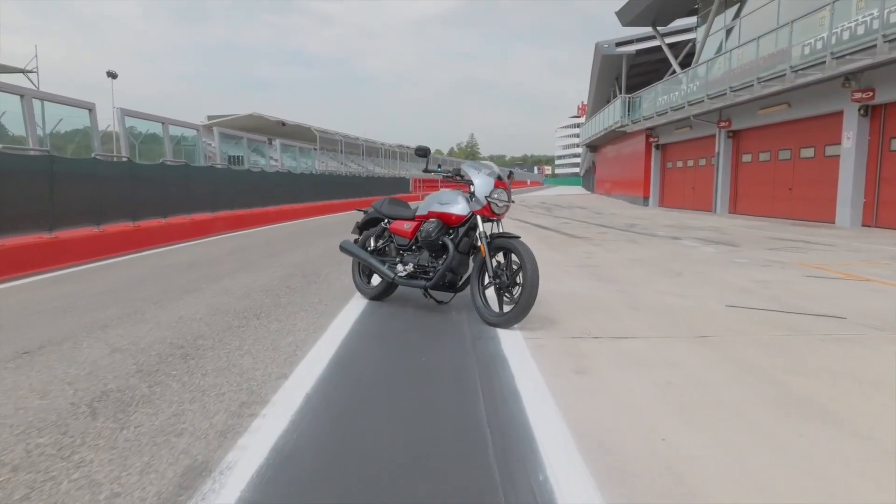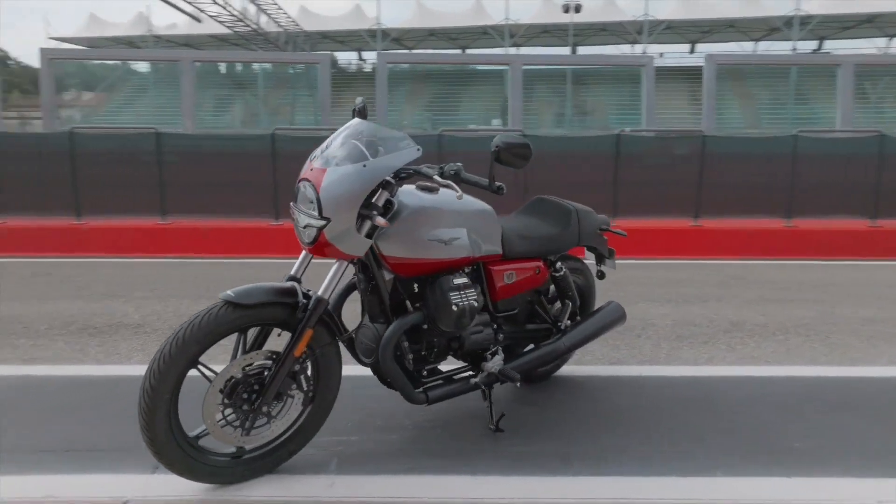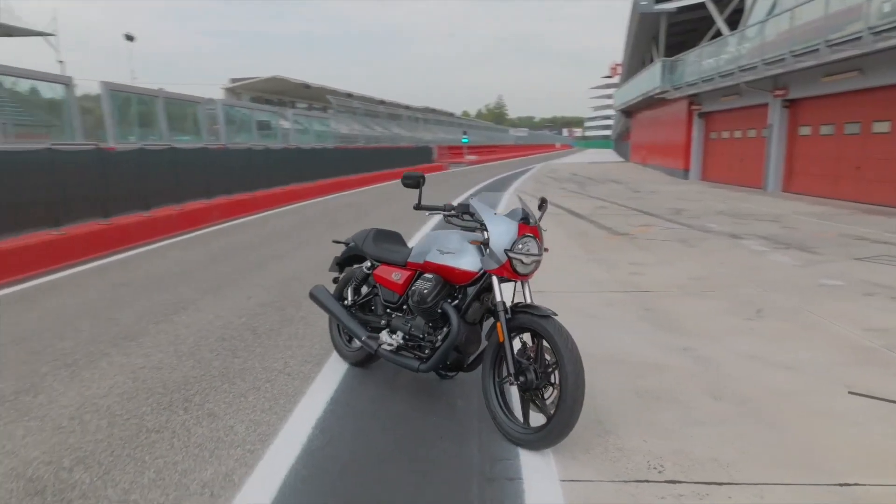With its distinctive flying V-twin, air-cooled cylinder heads protruding from the bottom of the sculpted fuel tank and classic styling, the Moto Guzzi V7 has been an iconic Italian motorcycle for nearly six decades.